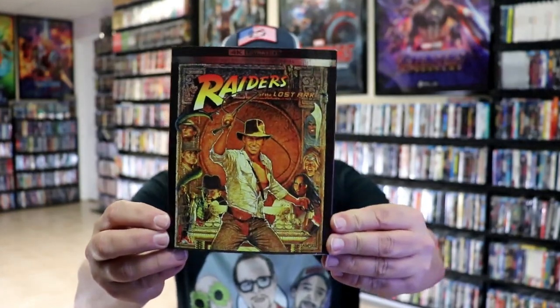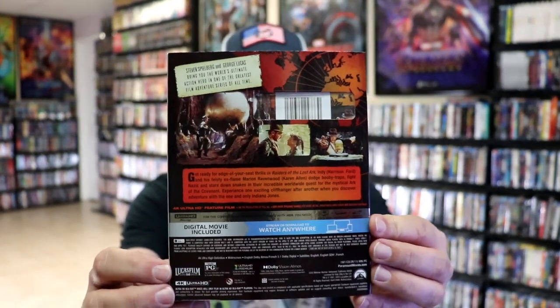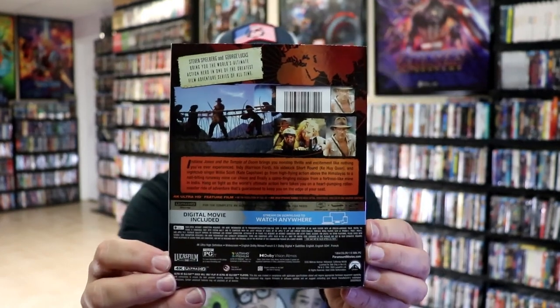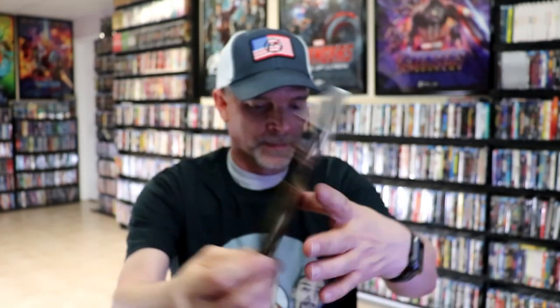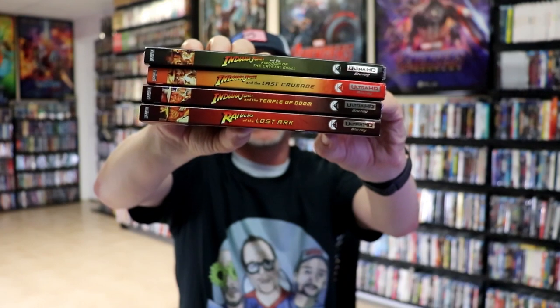And then here very recently we got the slipcover editions. So we have the nice artwork with the 4K slipcover — love the artwork on this one, and here's the back. We have Indiana Jones and the Temple of Doom with original poster art in the back. Indiana Jones and the Last Crusade, and here's the back. And we got Indiana Jones and the Kingdom of the Crystal Skull with this great looking artwork. With these we have the nice looking spines, so very happy to have all of these in the collection.